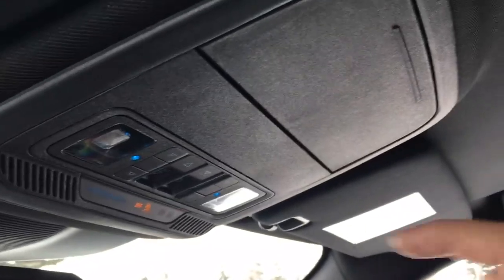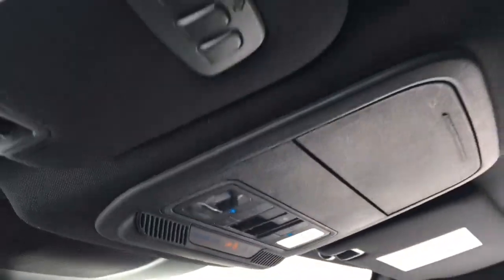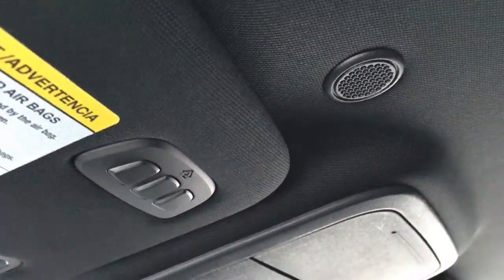Up top, from back to front, we've got our twin panel moonroof, overhead console with storage for glasses, interior lighting controls, as well as controls for that moonroof. In the driver visor, we do have a universal garage door opener and speaker up top.